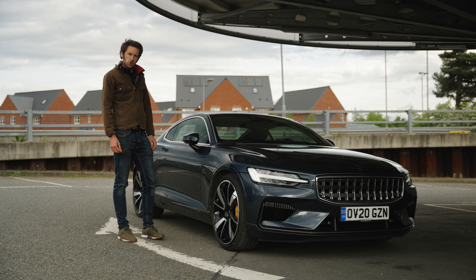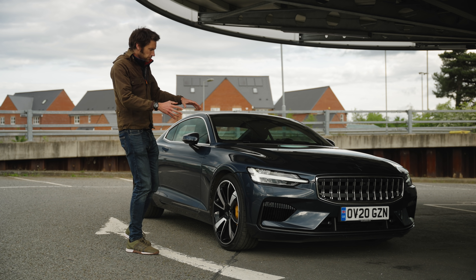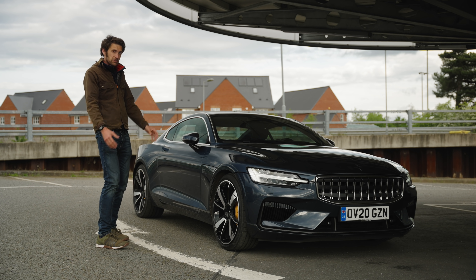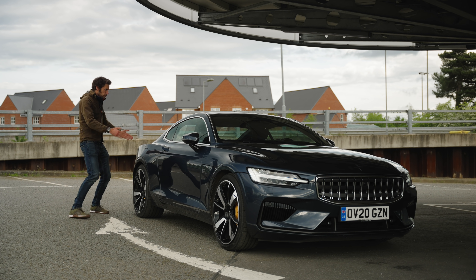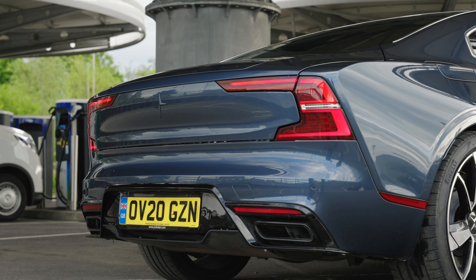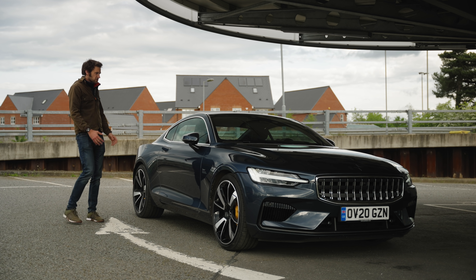Is there something of the Aston Martin Vantage circa 1995 about the looks? Around the front it's definitely very Volvo, and these are 21-inch wheels which look massive. But down the back there's a sharp crease I really like, with a quite long boot that slopes down nicely. Yeah, I can see a bit of Aston Martin Vantage in that — I'll give you that.